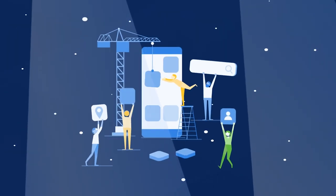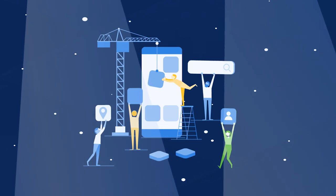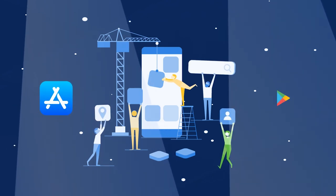We build your entire app for you, help you maintain it, and coach you on how to release it in the App Store and Google Play.